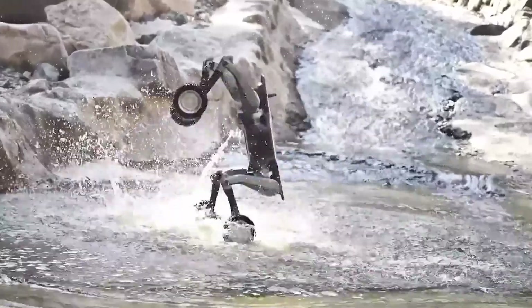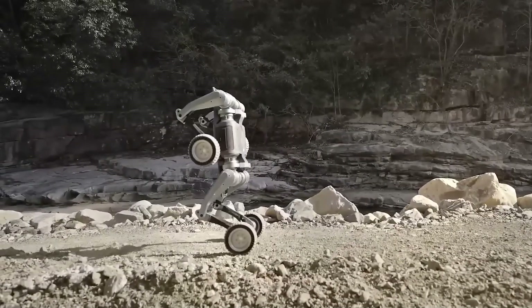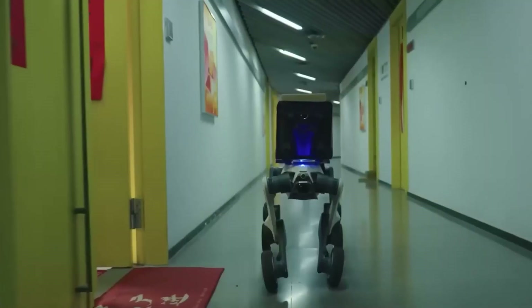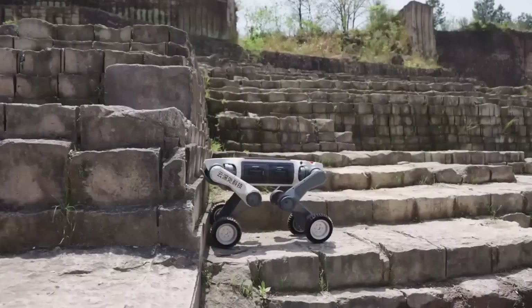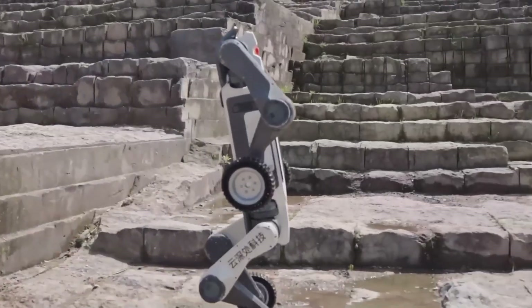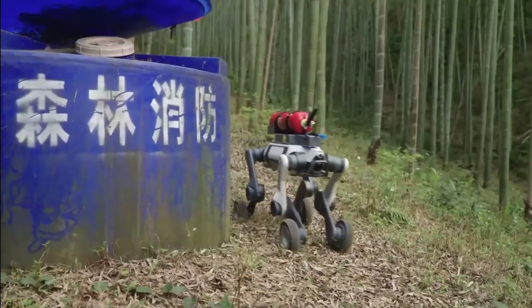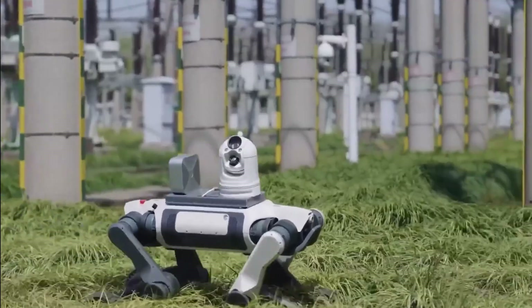From the footage available, this robot demonstrates remarkable all-terrain agility. Key features include bi-directional lighting designed to assist human operators, using 360-degree LiDAR for navigation. It can slip through gaps as narrow as 50 cm, climb stairs, and overcome obstacles up to 80 cm high. The robot can reach speeds of up to 18 km/h and tackle slopes as steep as 45 degrees.